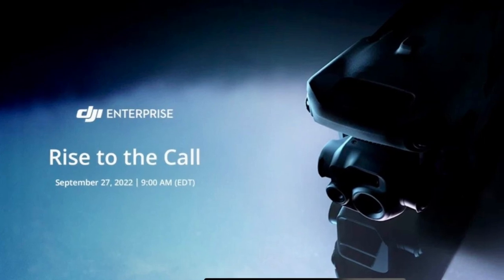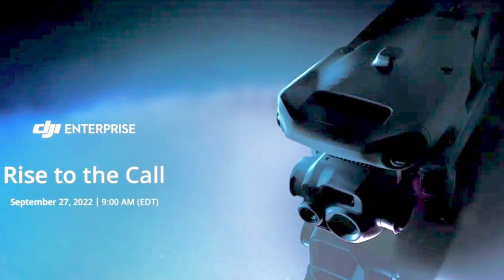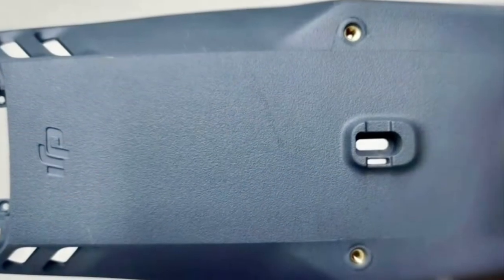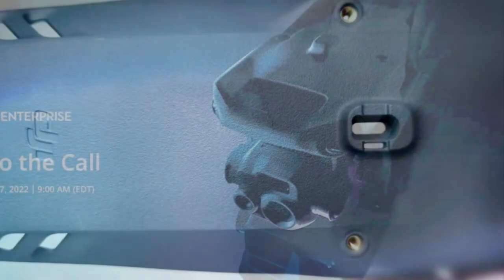DJI hit us with this Enterprise release poster scheduled for the 27th, and if we lighten the contrast of this poster, you can certainly see the details and characteristics of the new drone. Early in the year, we showed you a picture of the new mounting feature for the Enterprise drone. This is for lights or a speaker system.